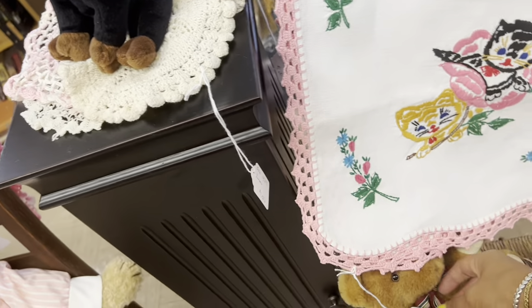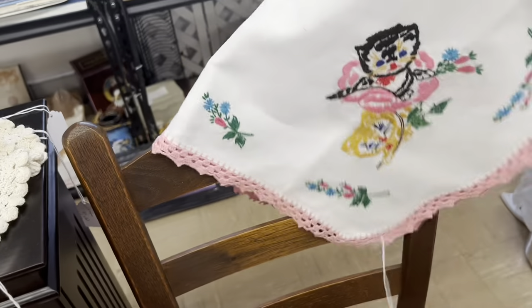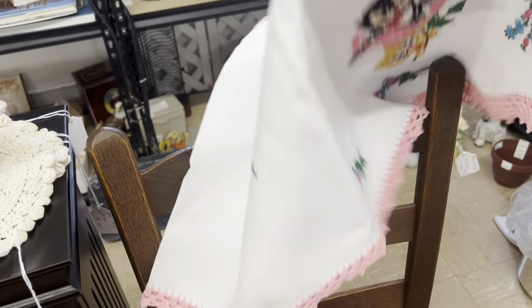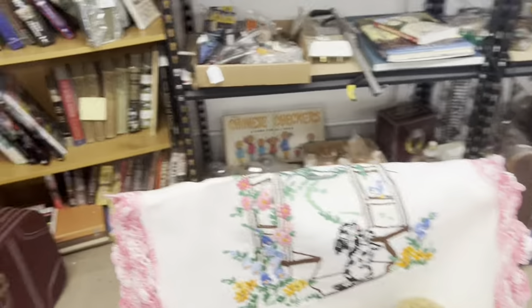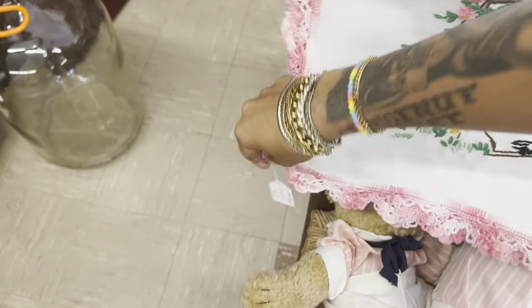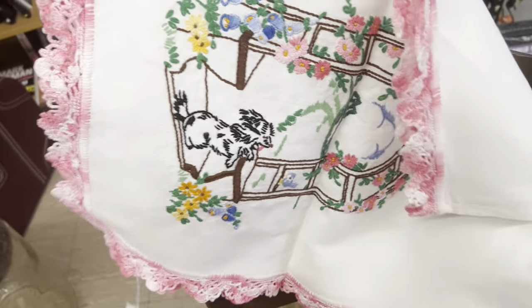Oh my gosh, this is so cute — seven bucks. I am definitely getting this. It's a full runner. Oh my gosh, and there's another one with little dogs and a bluebird. That is too cute, also seven bucks. It's in really good condition too. I'm gonna take this.